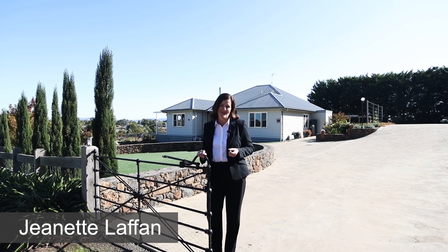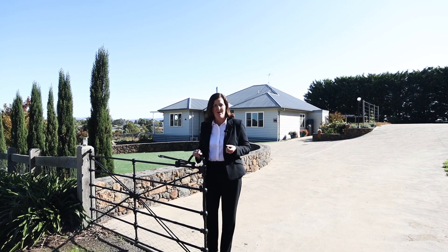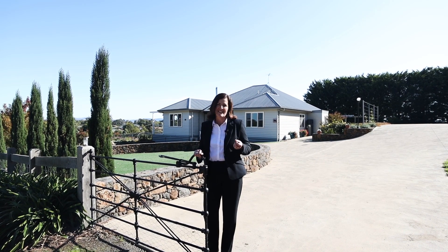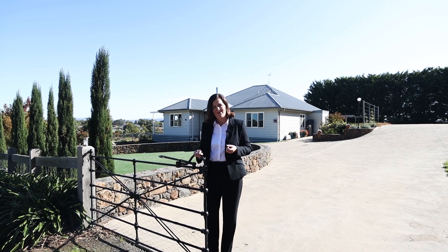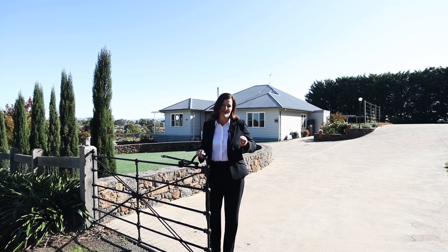Offering a unique country lifestyle with all the convenience of township living, this beautiful property includes a well-designed and highly productive garden and a charming light-filled home. I'm Jeanette Laffan from Ruralco Property, and welcome to 48 Allen Street, Kilmore. Let me show you around.